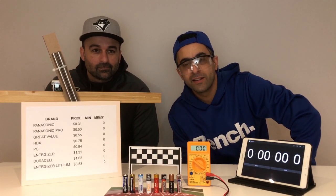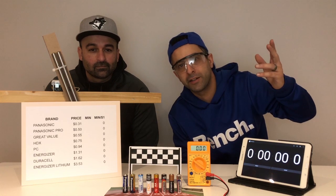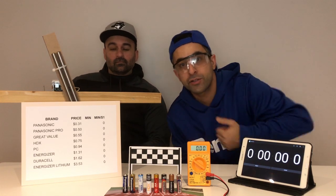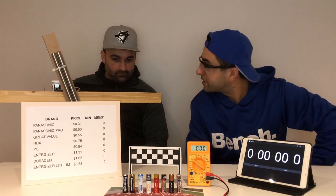You hate doing it, right? You buy a new toy for the kid just to find out batteries not included. Now you got to run over to the store to pick up some batteries. What do you pick up? Do we pick up the most expensive brand?